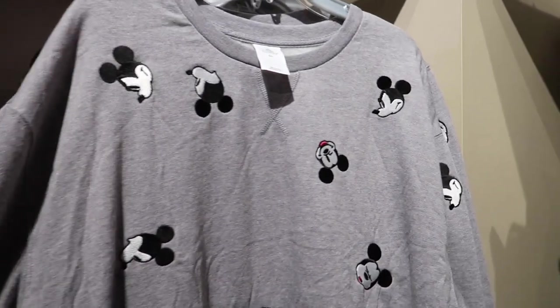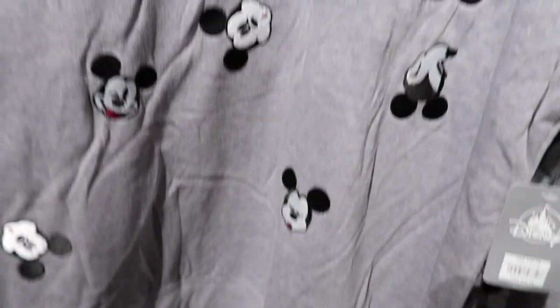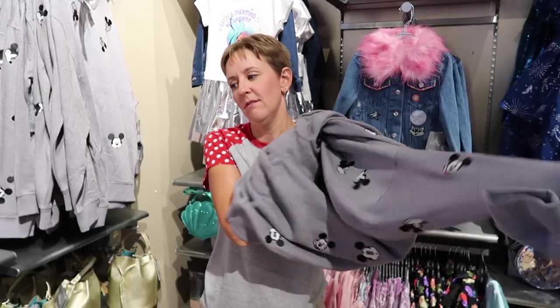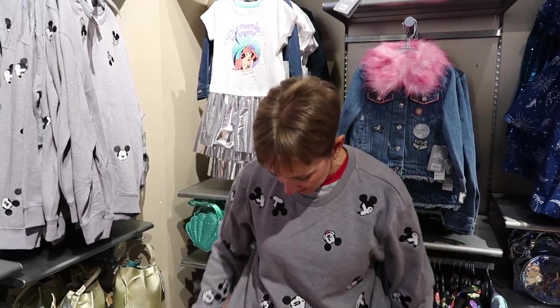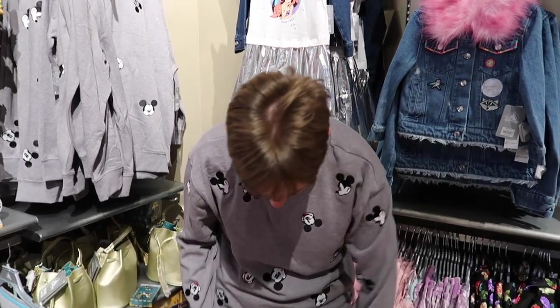I'm going to get the classic Mickey Mouse 2X — you can never go wrong with a classic Mickey. I'm trying to video this sweatshirt without Amanda seeing it, but look at these embroidered Mickeys — all the different faces. It's $55.95 in a 2X. I wonder if it would fit me. She found it! I think we're going to stay with the $12 variety today.